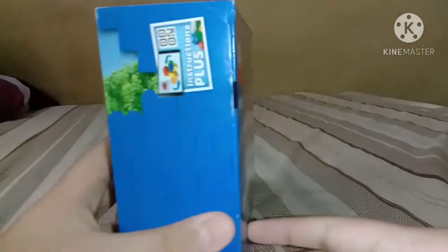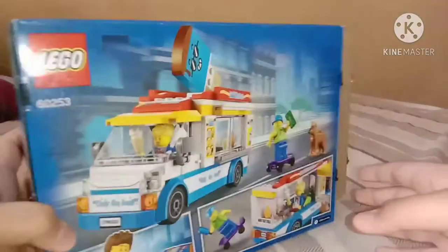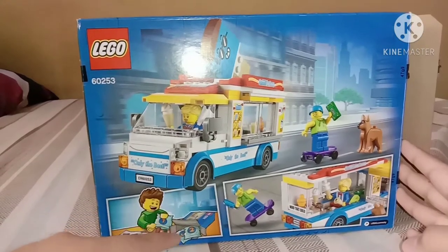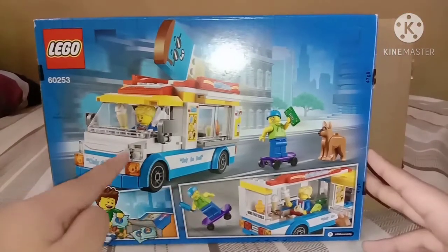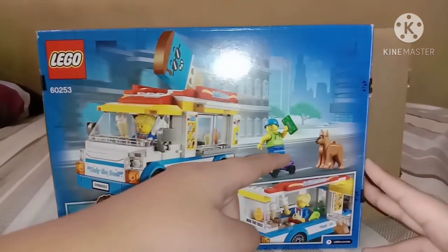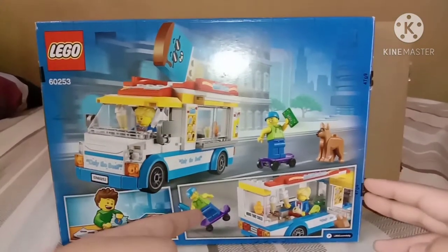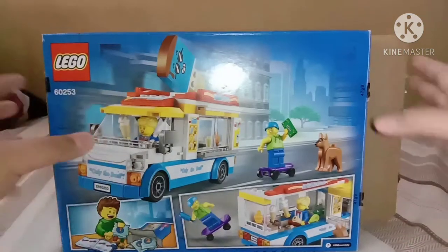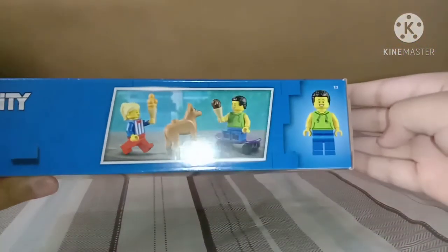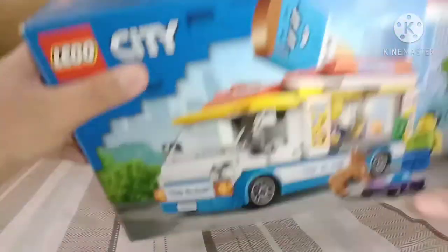Let's see what we got. If you can see that, there's an instruction plus the back. You can see a kid there. We got this — the ice cream girl is driving and this guy is chasing her. And this guy is like a skate guy. Look at that, nice detail. In the back it shows the minifigures they come with — 2 minifigures and 1 dog. That's pretty good.